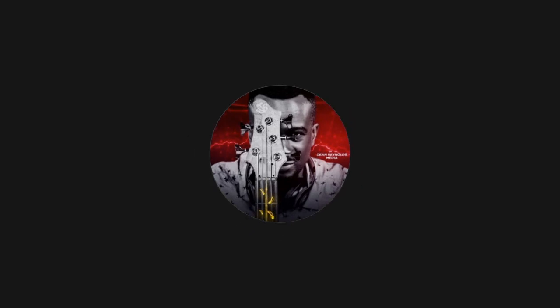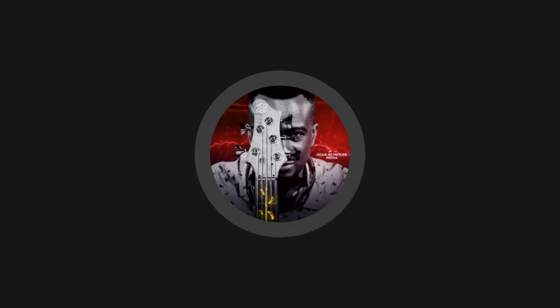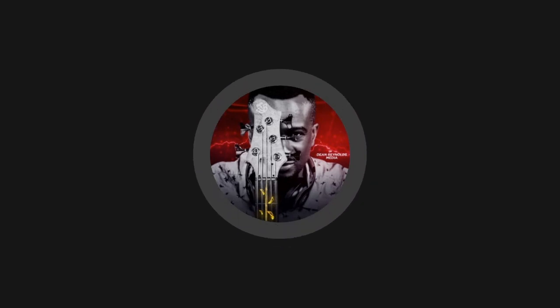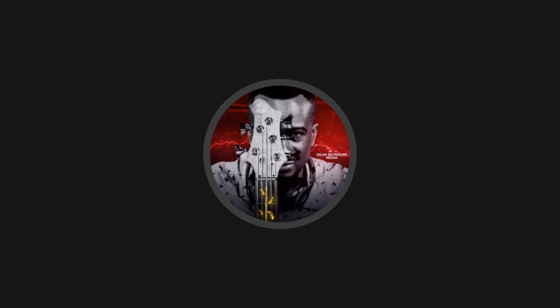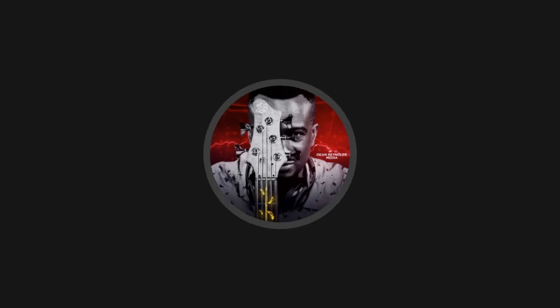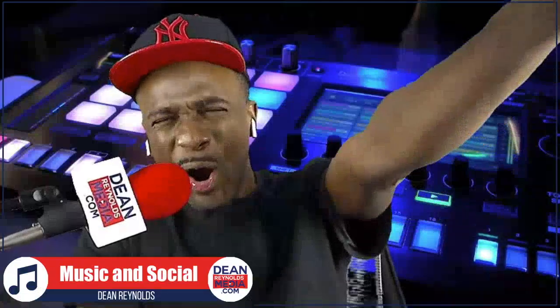In 5, 4, 3, 2, 1 — OMG, ladies and gentlemen, my name is Dean and I am super pumped, super excited because finally StreamYard has released green screen, ladies and gentlemen! Woohoo!